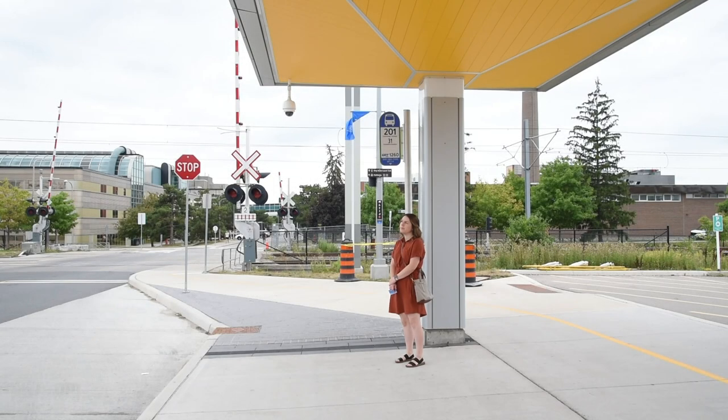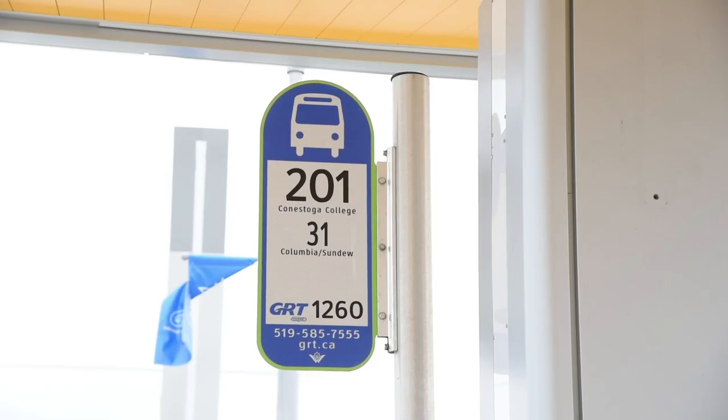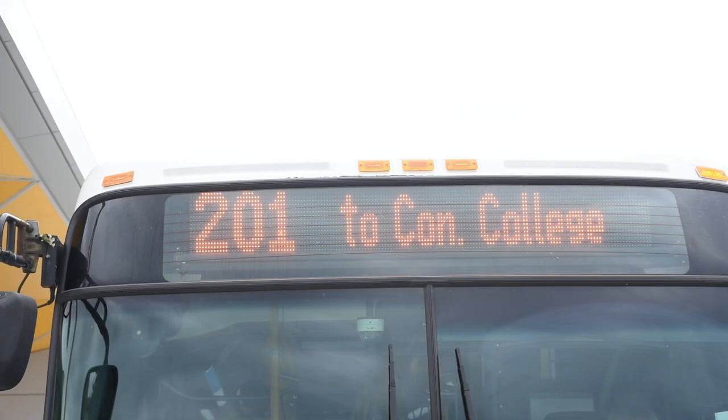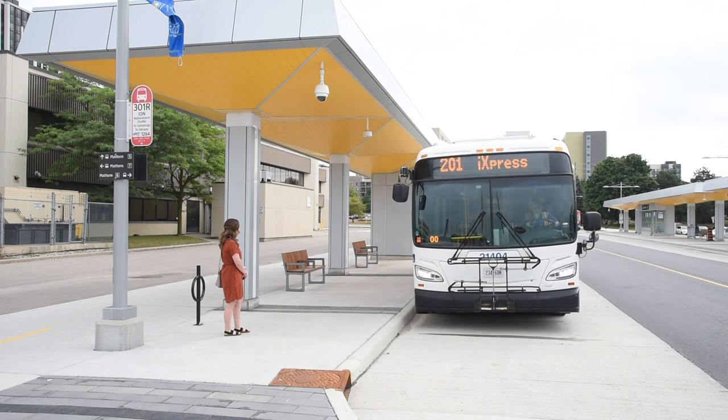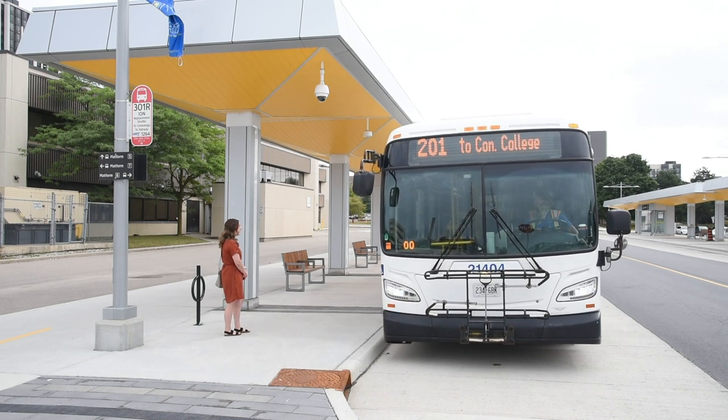Our first stop on this tour will be a bus stop. Many of Grand River Transit's bus stops have shelters and digital displays to let you know about the next arriving buses. Looking at the stop marker, you can see that two different bus routes stop here. The destination sign on the bus shows which route it is. Make sure you get on the correct bus. If you aren't sure, check with the bus driver.